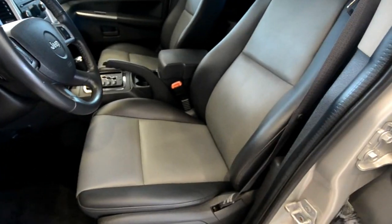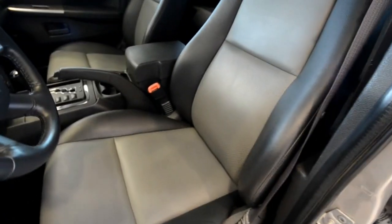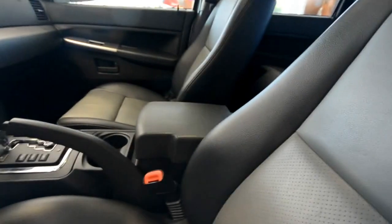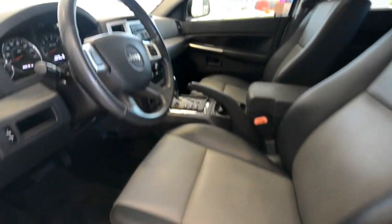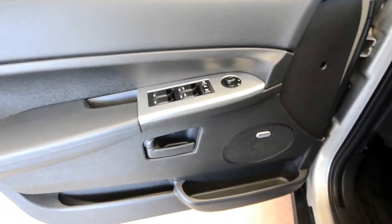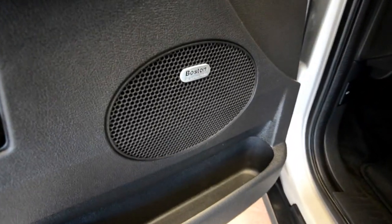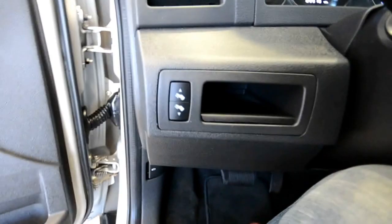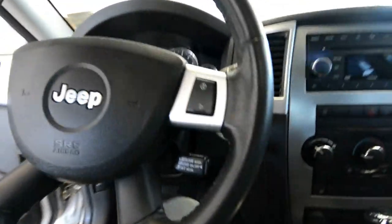Interior-wise, you have a premium interior — the dark slate with light graystone leather seats, and the optional heated front seats as well. You have an eight-way power driver's seat and four-way power passenger seat, power windows, door locks, and mirrors. You have the premium audio — Boston Acoustics. Carpet floor mats. Power adjustable gas and brake pedals, leather-wrapped multi-function steering wheel.